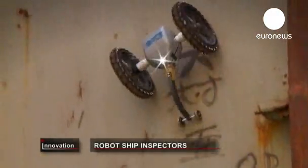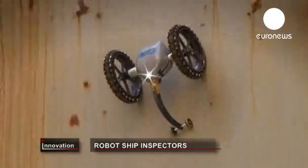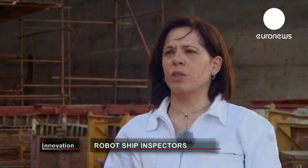We obtain general video that gives us an idea of the decay or integrity of the structure and the corrosion. We also obtain close-up pictures of particular points inside that we should then inspect.